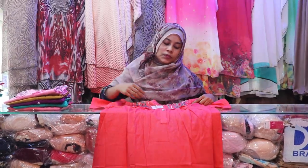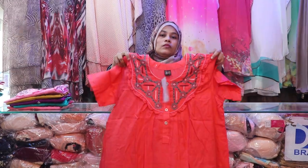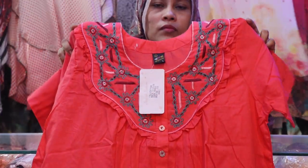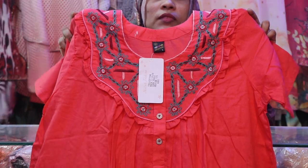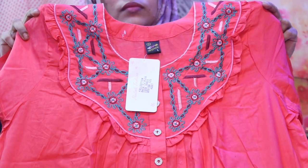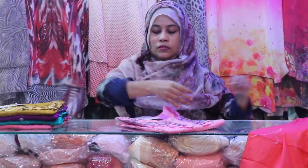Assalamualaikum Viewers. I am talking about the product of Damm Shumbra. I will see a very beautiful Damm Shumbra. I will see a lot of Damm Shumbra. How is this Damm Shumbra? This is a beautiful brand. Very beautiful. Look at this.